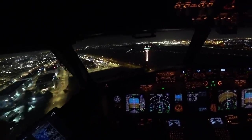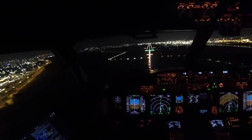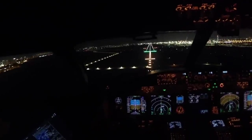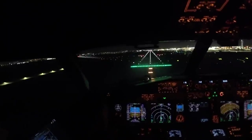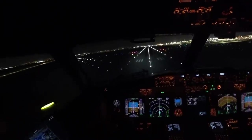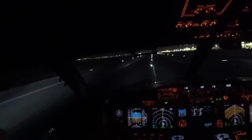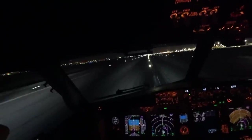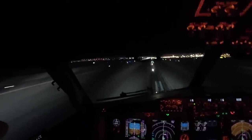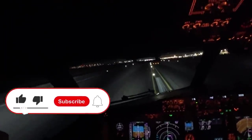Approaching decision height. Landing. Minimums — landing. 50, 40, 30, 20, 10. Oh, okay. Manual brakes.